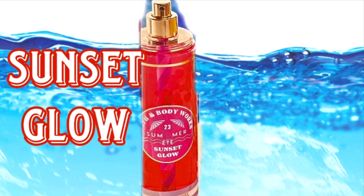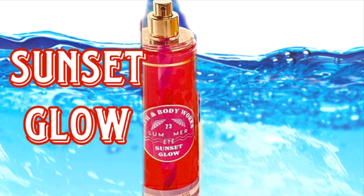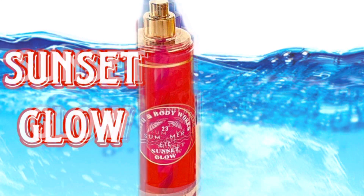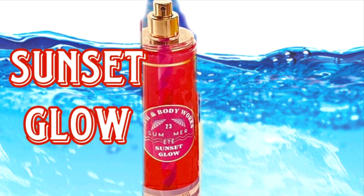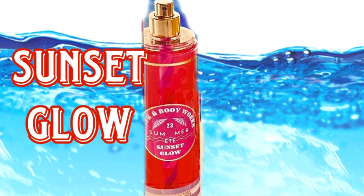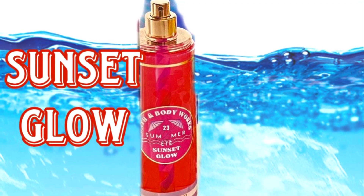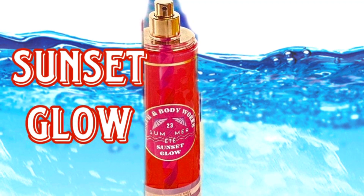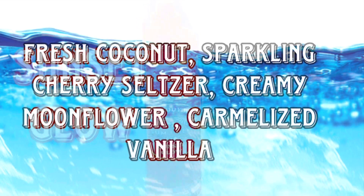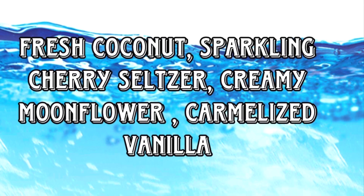Then there's Sunset Glow, which has been out before. This one doesn't really remind me of a drink, but it's still cute that it has a little straw detail. The packaging on these is cute — they give beach resort vibes. The scent notes for Sunset Glow are fresh coconut, sparkling cherry seltzer, creamy moonflower, and caramelized vanilla.